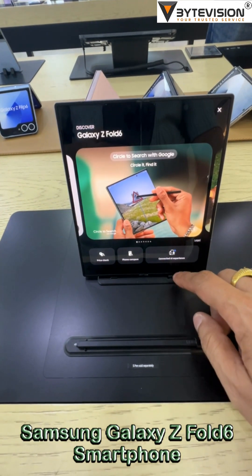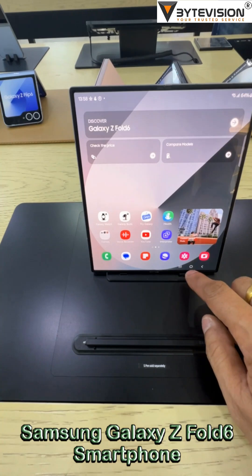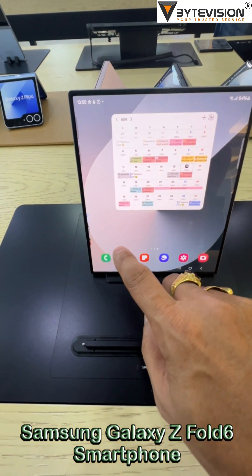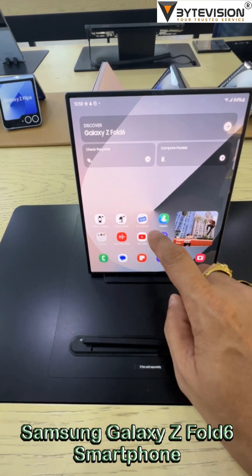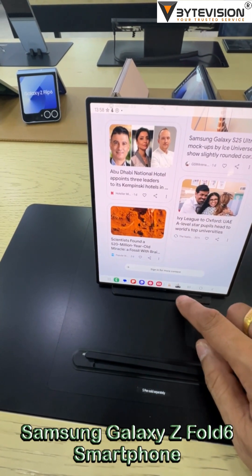Welcome to ByteVision YouTube channel. The Samsung Galaxy Z Fold 6 was announced at Galaxy Unpacked in Paris on July 10, 2024, and released on July 24, 2024, marking it as one of Samsung's flagship foldable devices for the year.